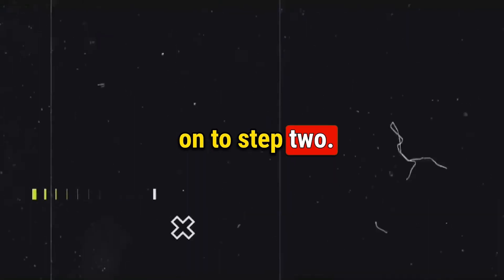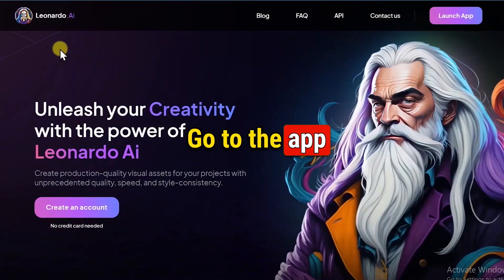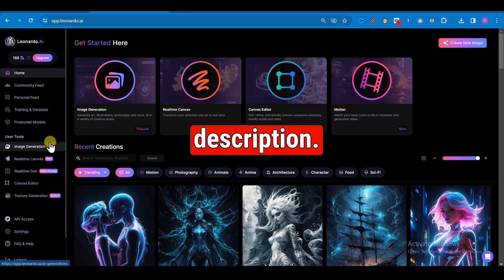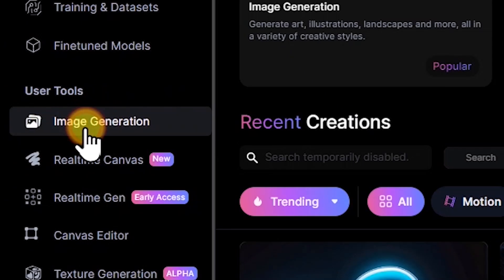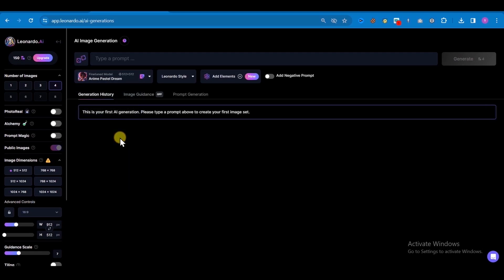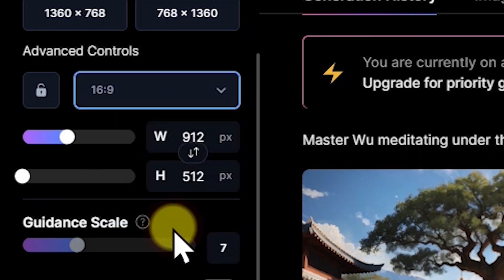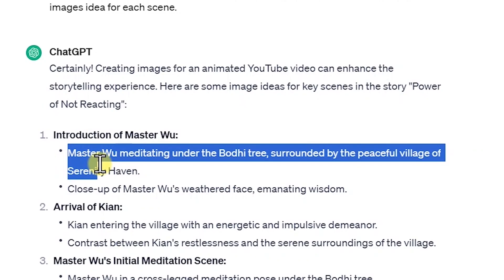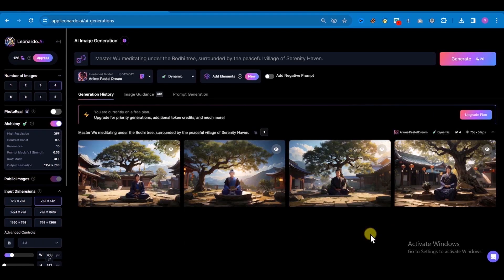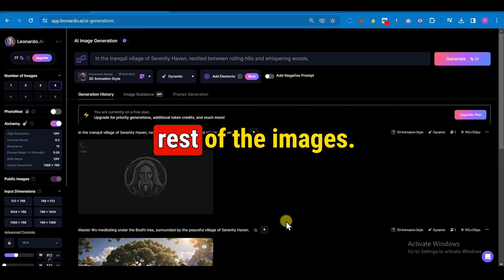Step 2: Generate AI images for your story. Go to the app Leonardo AI, which is an AI image generator. You can find the link in the video description. Go to the AI image generation option, where you'll see various featured models. For creating animation videos, I am selecting Anime Pastel Dream. Then change the aspect ratio to 16 by 9. Now copy the first scene from ChatGPT and paste it in Leonardo AI. Click on the generate button and the image is generated. Now you can download it. Do the same for the rest of the images.